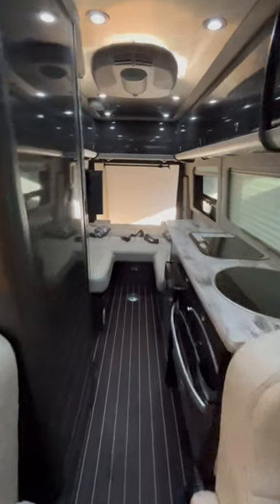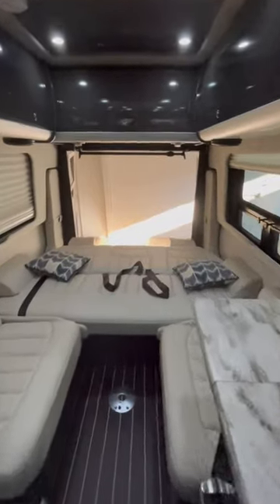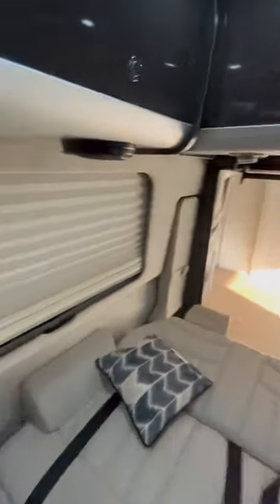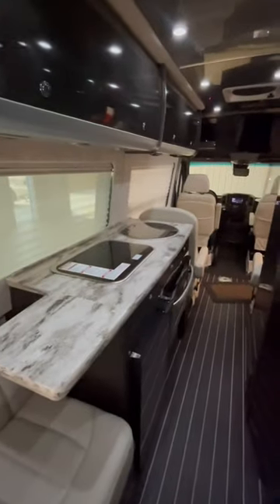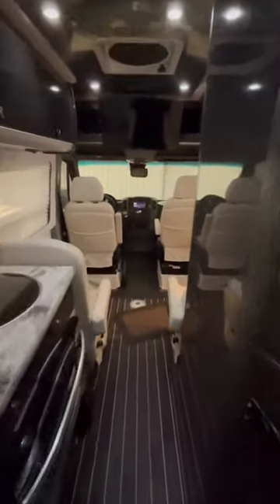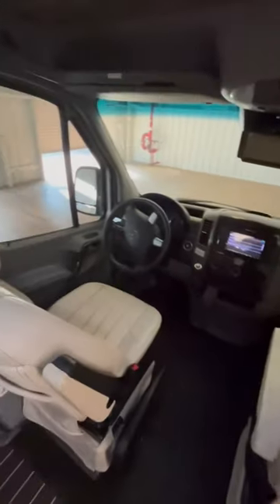YouTube, if you are looking for a Class B van that has the quality of an Airstream but the price tag that isn't so high, look no further. This is a 2015 Airstream Interstate GT in phenomenal condition, 30,000 miles.